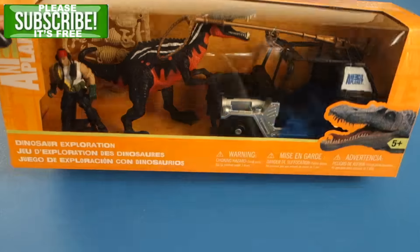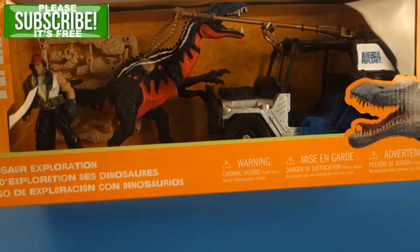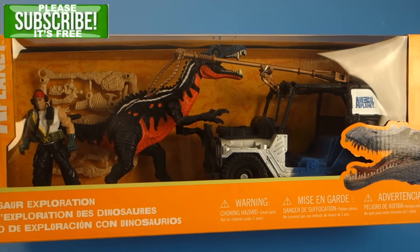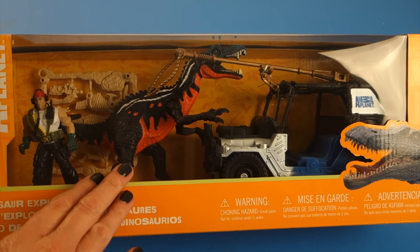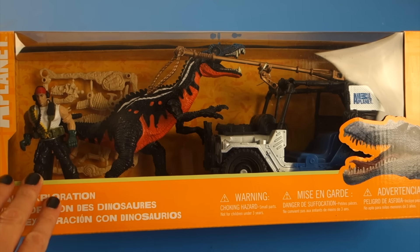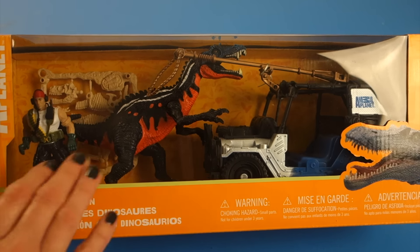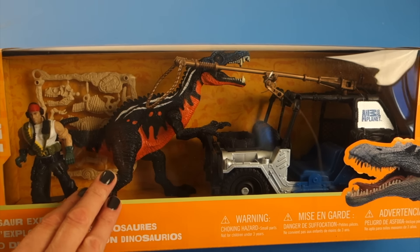Hi, Toy Collector Fun here, and we have a brand new Dinosaur Exploration Animal Planet playset. This playset comes with a vehicle, a Cichonimus, and an action figure. It's for ages 5 and older, and the Cichonimus, the dinosaur, is mechanical.